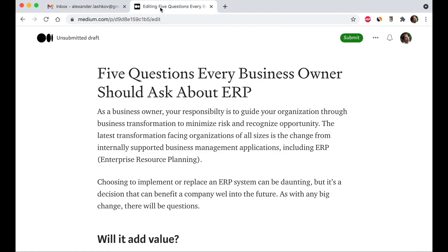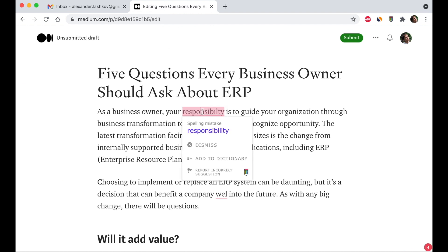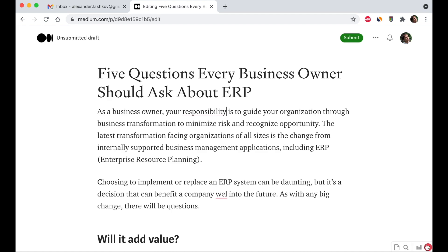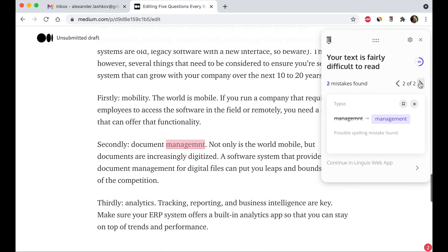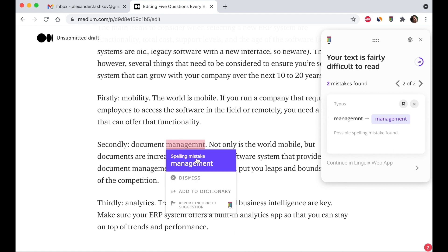There are also useful features that help you to be more productive. One of them is Mini Helper, that allows easier navigation through large documents. With this feature you can review grammar corrections faster.